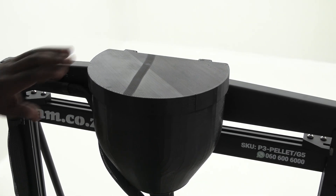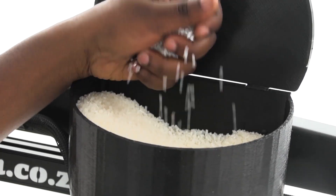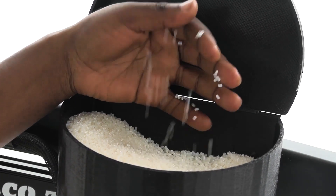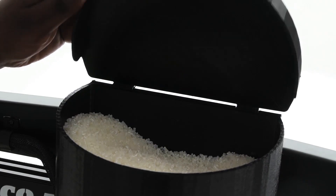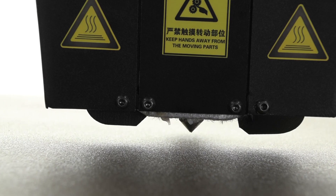The AM.co.za Pyakrete G5 Pro makes use of pellets, which are simply fed into the pellet holder up here. It then gets fed down the tube and into the nozzle.